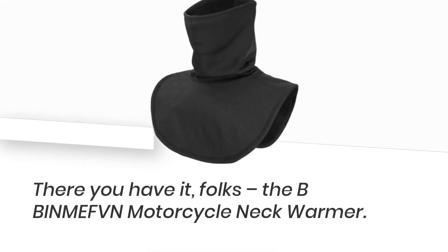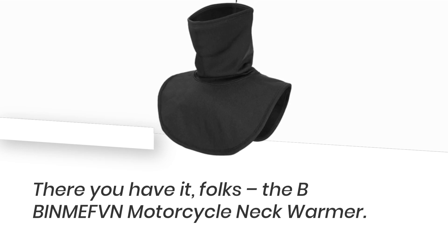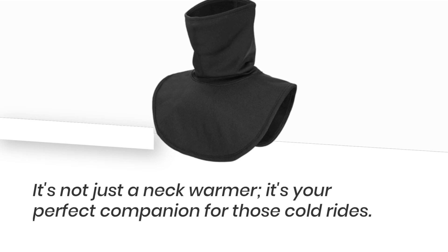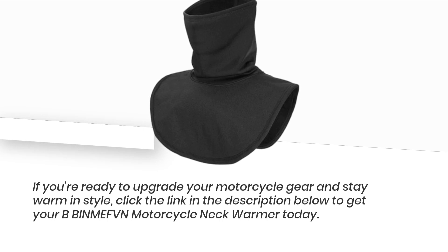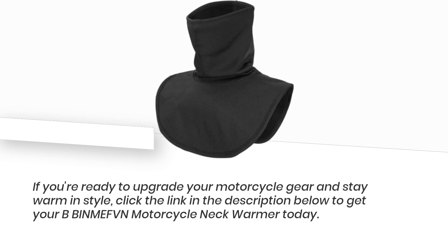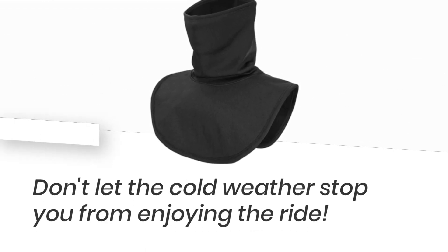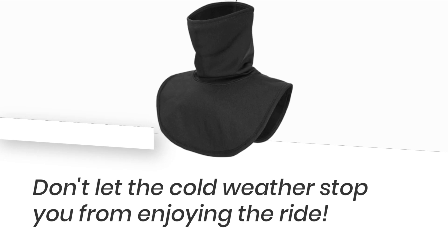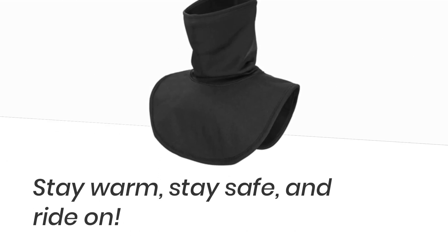There you have it, folks! The BBIN MEFBN Motorcycle Neck Warmer — it's not just a neck warmer, it's your perfect companion for those cold rides. If you're ready to upgrade your motorcycle gear and stay warm in style, click the link in the description below to get your BBIN MEFBN Motorcycle Neck Warmer today. Don't let the cold weather stop you from enjoying the ride. Thanks for joining us on Product Critique. Stay warm, stay safe, and ride on!